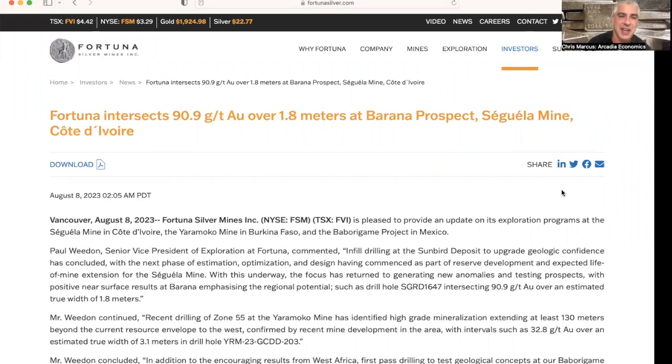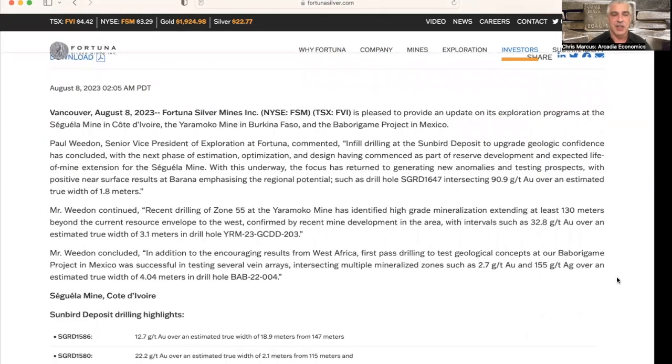As you can see in the headline, the main intersect was a 90.9 grams per ton gold reading over 1.8 meters at Barana in their Seguela location in Cote d'Ivoire. We have a comment from Paul Whedon, the Senior VP of Exploration at Fortuna, who mentions infill drilling at the Sunbird deposit to upgrade geologic confidence has concluded, with the next phase of estimation, optimization, and design having commenced. With that underway, the focus has returned to generating new anomalies and testing prospects with positive surface results at Barana, such as the 90.9 grams per ton drill hole just mentioned.